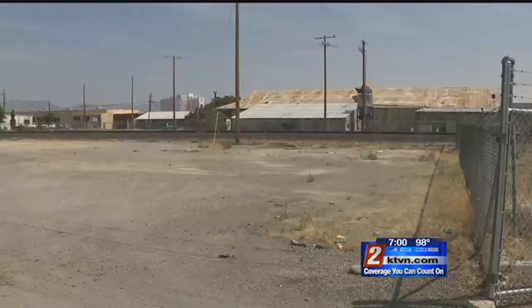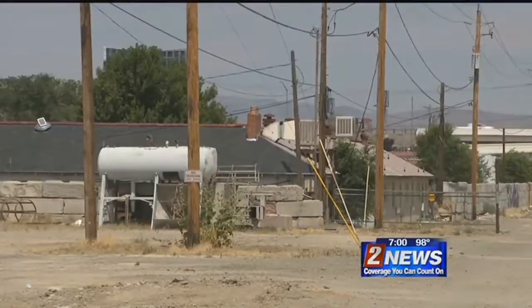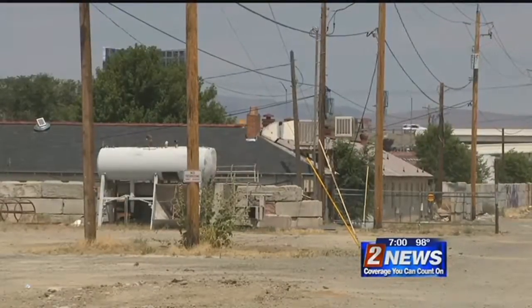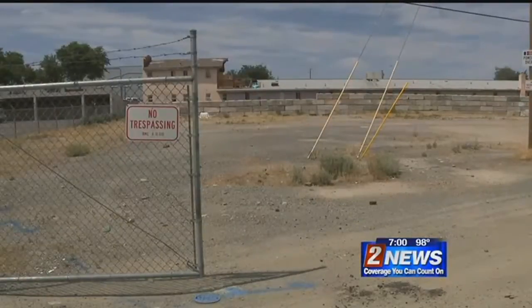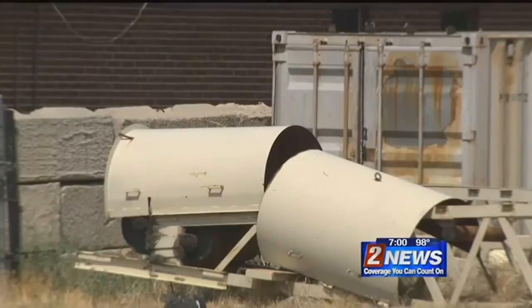Because crews found a number of underground tanks on this property, only the utilities will be going underground — the buildings will go on slab foundations. Because this site is right next to the train tracks, developers are building a 12-foot concrete sound barrier wall, as well as fencing and landscaping to help with that noise.